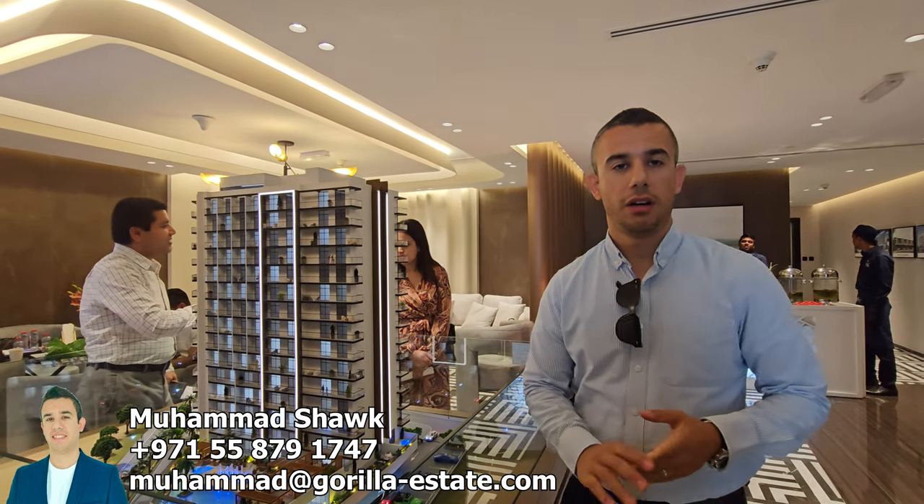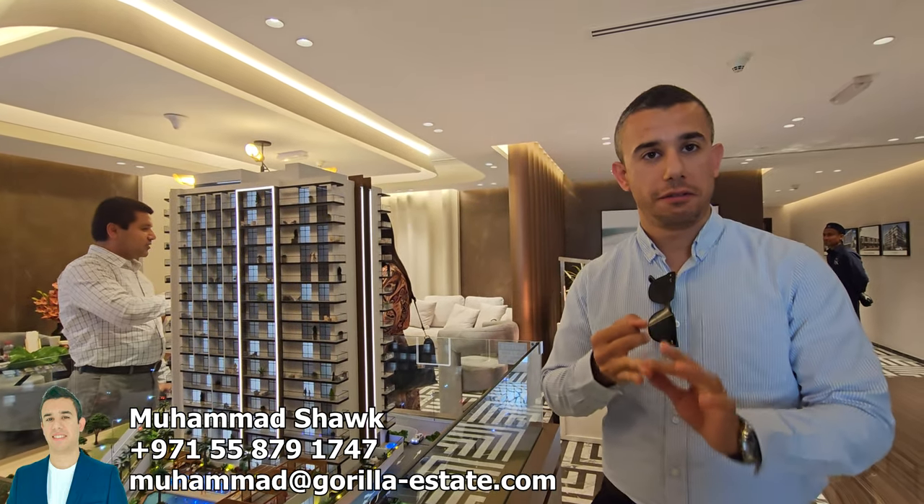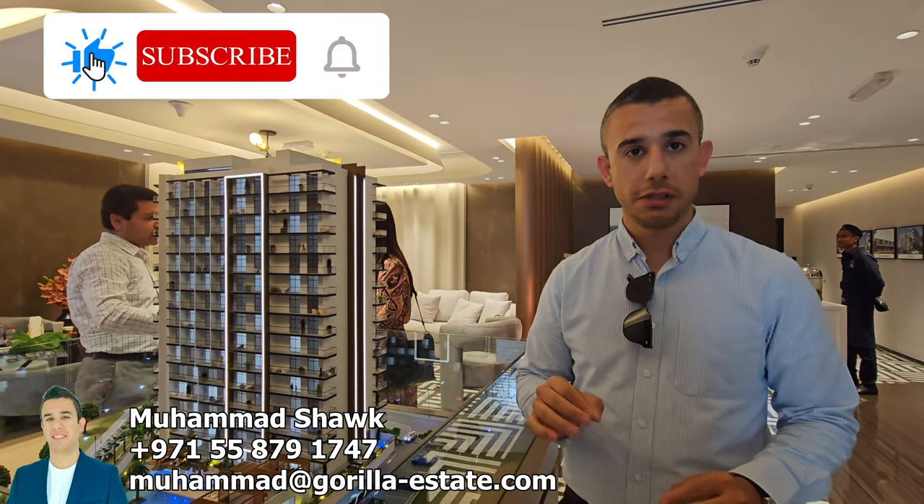Hello and good afternoon YouTube. Hope that you are doing great. Today we are with a developer that is known for their quality, for their finishing on time, and for the materials that they are using inside their projects.